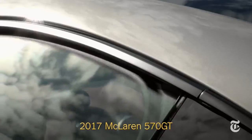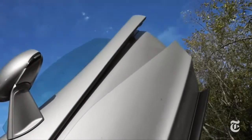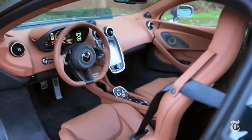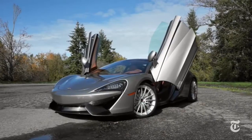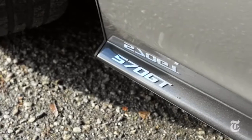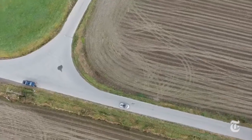High-performance automobile manufacturers seldom talk about comfort. It's all about scorching zero to 60 times and lofty lateral G-forces. But McLaren engineers want you to know that this, the 570 GT, is tuned for civilian use.